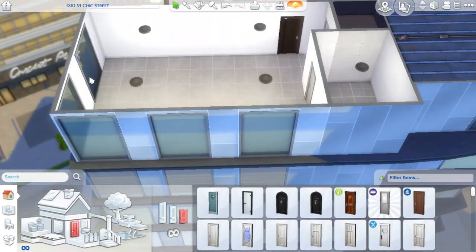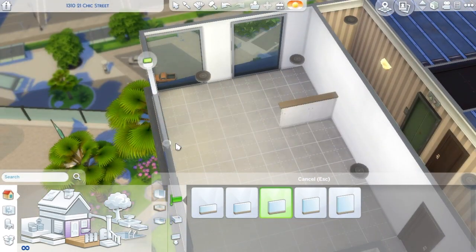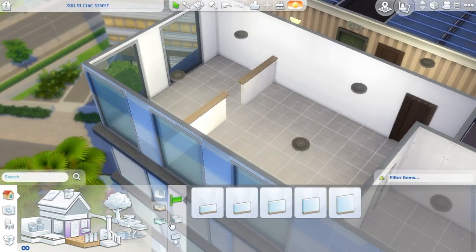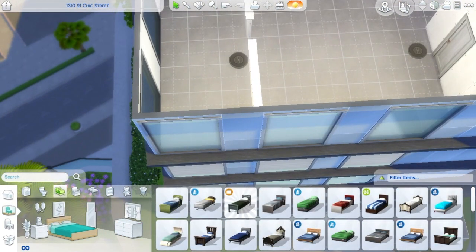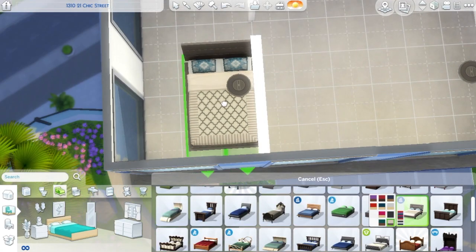This might be my favorite apartment I've done yet. It's very tiny, as you can see. It's not big — I think it's in the fashion district, or maybe not. But I wanted to build it in a lot that had these huge windows, because that's just what I wanted for the apartment.